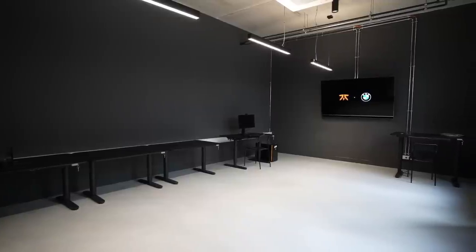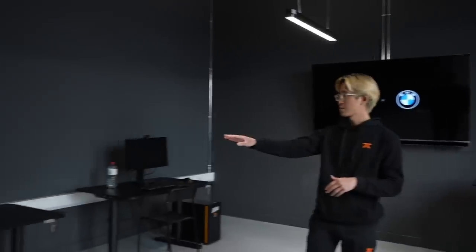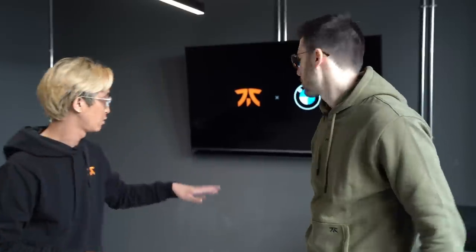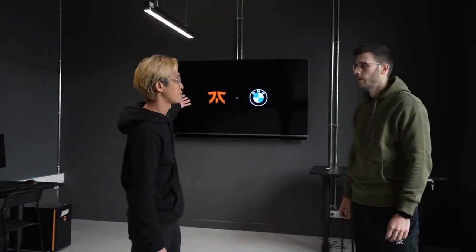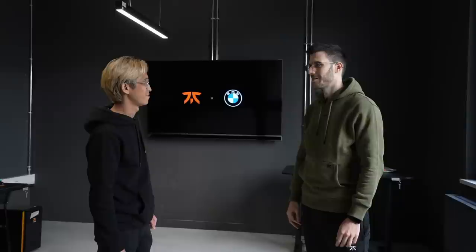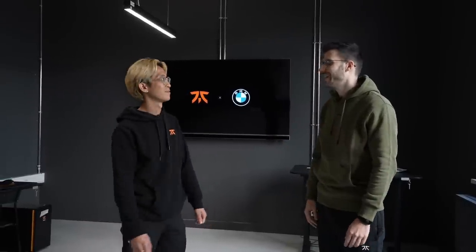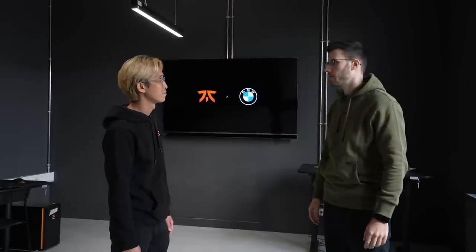We had an opportunity for the Fnatic TQ team to boot camp with the main team, so this can be seen as a boot camp room for visiting Fnatic teams. There will be five PC gaming setups for whoever wants to come and train. Over here will be a coaches area with a big screen, so they can easily turn around and do reviews of their practice.